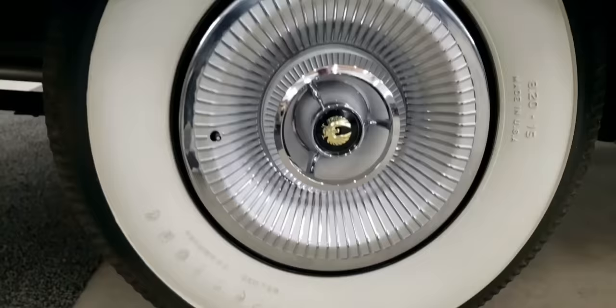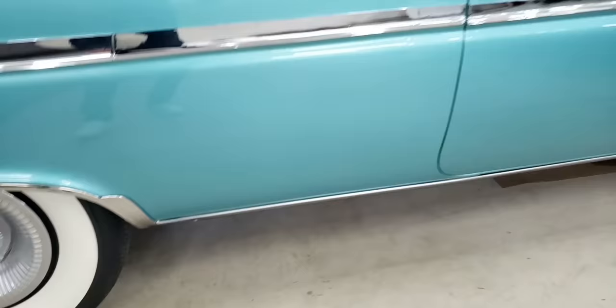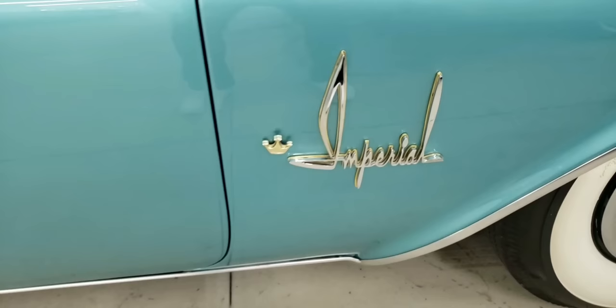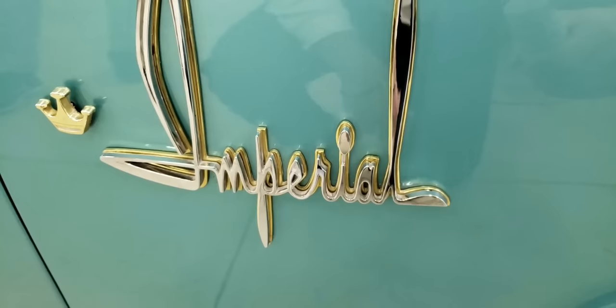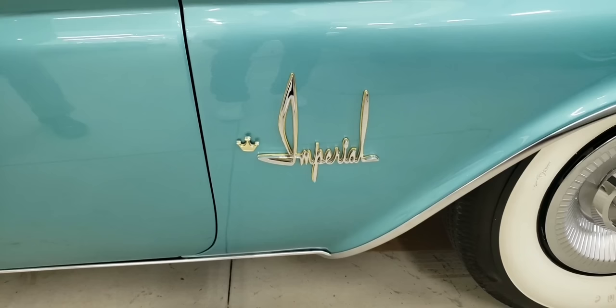Very nice trim in front of the wheel well here — stone chip protector probably. A lot of chrome on this car. These door handles are pretty neat, very solid, ribbed. Again, we have the Imperial font — is that cool or what? With the crown, and it's got that gold anodized behind it as well. They were doing anything to set themselves apart. I wonder if that was somebody's handwriting — somebody in the design studio. Obviously, this was Virgil Exner. Maybe that's Virgil Exner's handwriting. I think this was towards the end of his career.